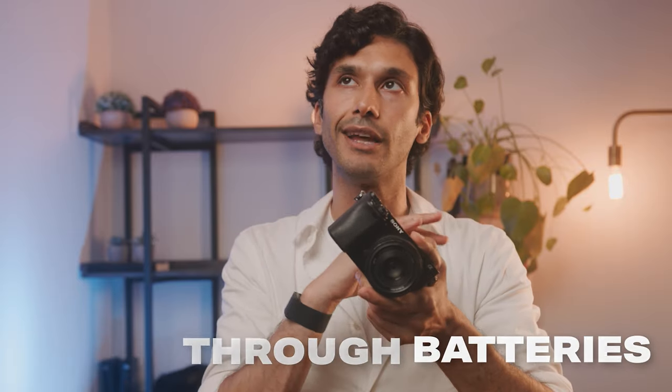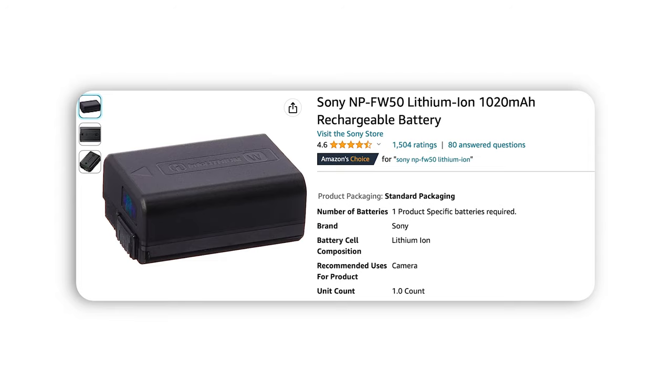Another thing to note about the a6000 is that while it still feels like a modern camera, it does not have modern thermals, so it eats through batteries like there's no tomorrow. You will definitely need two or three spare batteries at all times if you plan on shooting with it all day. Amazon actually sells third-party batteries for pretty cheap — about $40 for a two-pack — so I highly recommend picking some of those up.